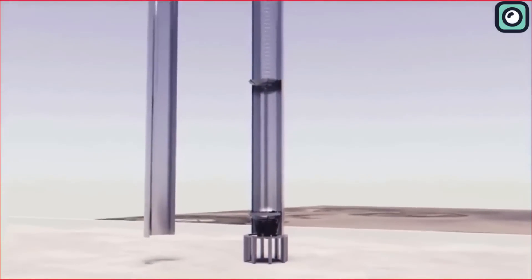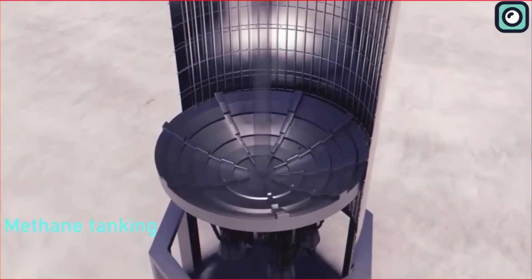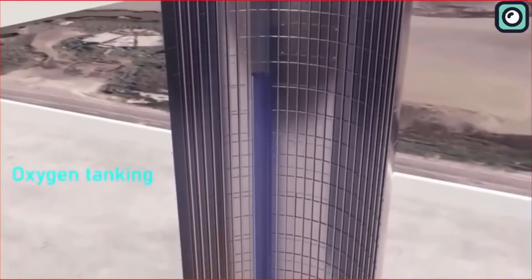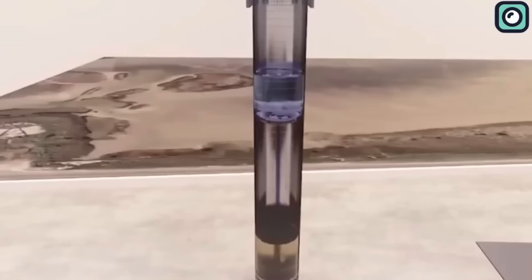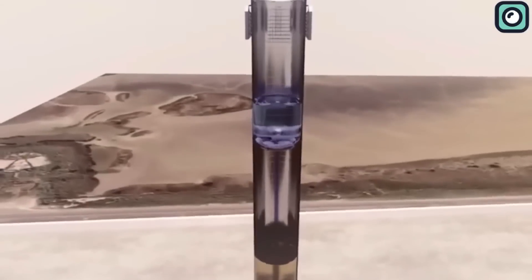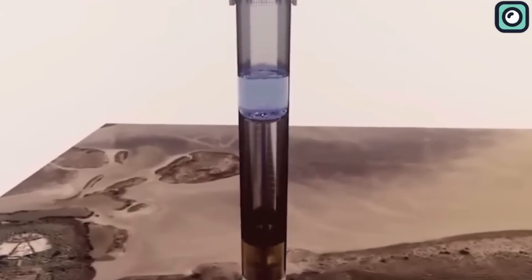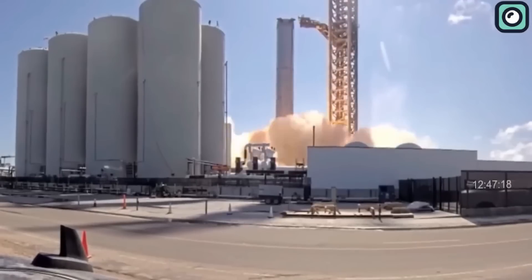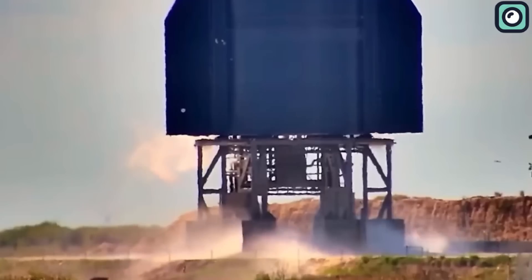A combination of liquid oxygen and liquid methane serves as the fuel for the Raptor 2 engines found in both the first stage, the Super Heavy, and the second stage, the Starship. On September 8th, SpaceX was able to simultaneously ignite all six of Starship's engines with great success.